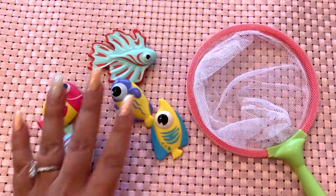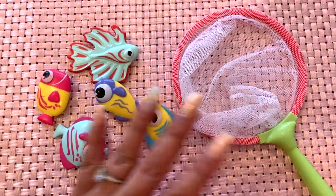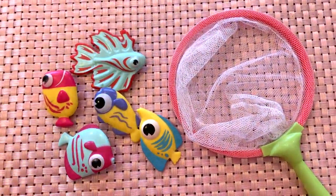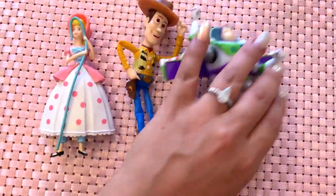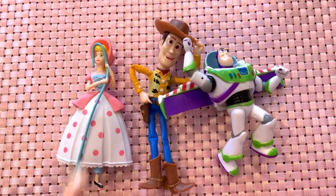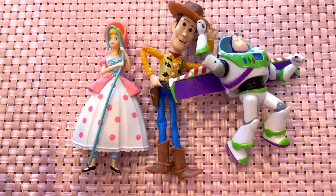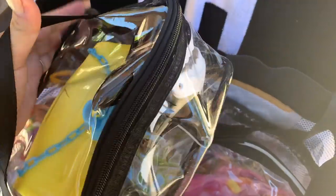Next up we have this little fish net. I bought it for my one-and-a-half-year-old daughter and she loved it, and my eight-year-old daughter also played with it. The fish sink to the bottom, actually pretty fast. Then we have this Toy Story dive set, which I got for my three-year-old son and he loved it as well. They're really big so it's great for beginners.